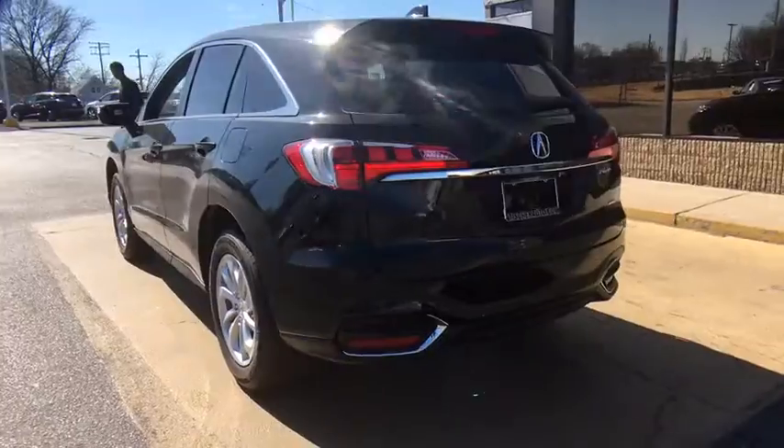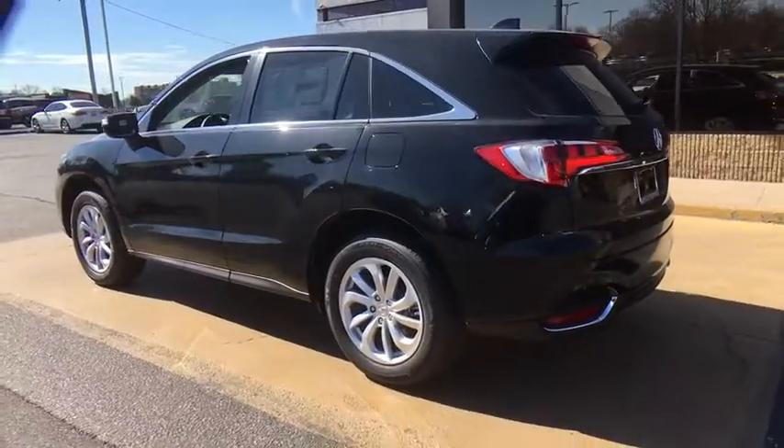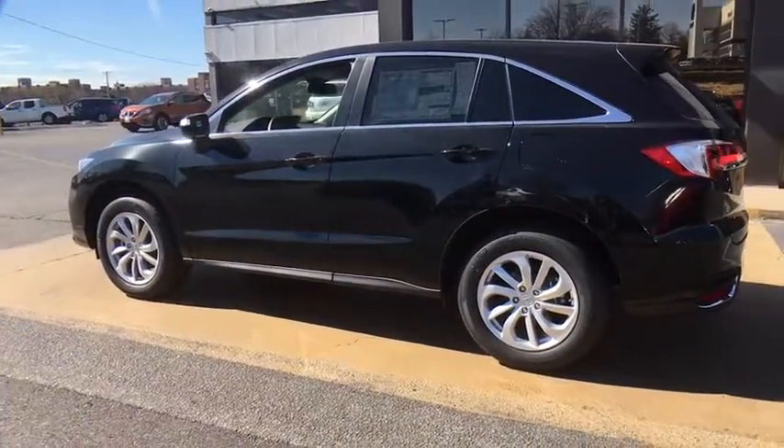Moonroof, leather-wrapped steering wheel, adjustable steering wheel, power steering, keyless start, cruise control, auto-dimming rear-view mirror.